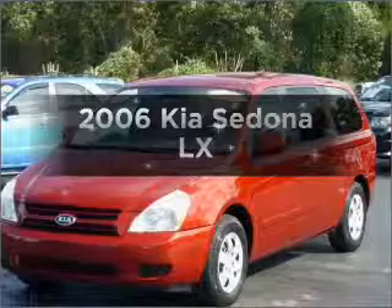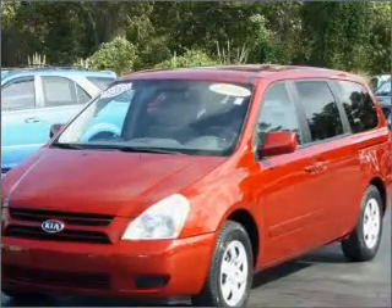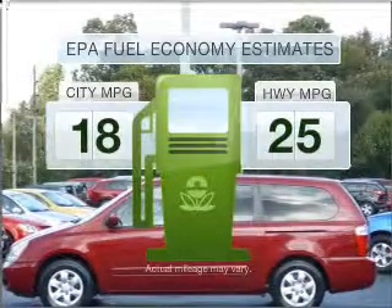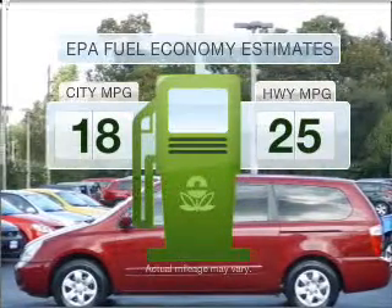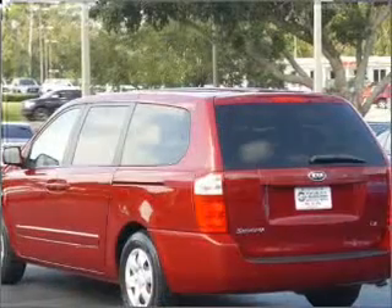Imagine yourself in this 2006 Kia Sedona. If you're looking for a first-rate auto, this one could be yours today. Save your money — make fewer trips to the gas station when driving this fuel-efficient vehicle with a reliable six-cylinder engine.